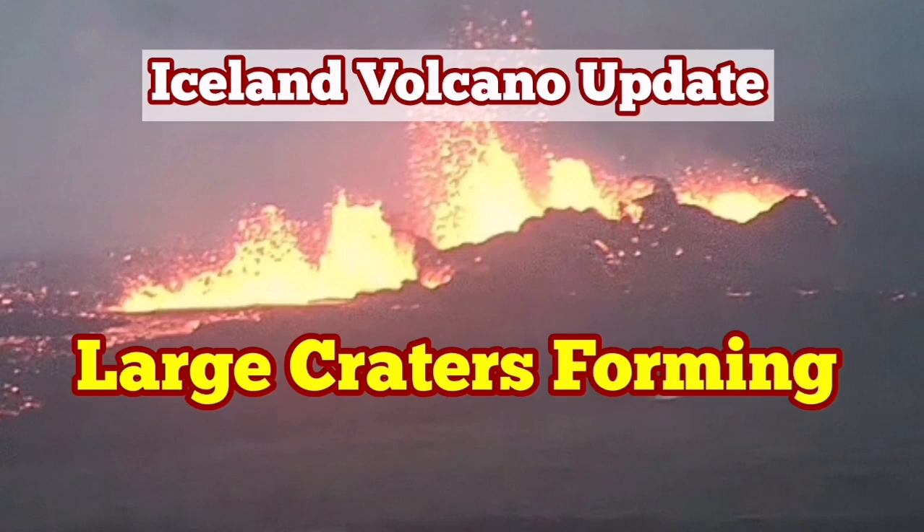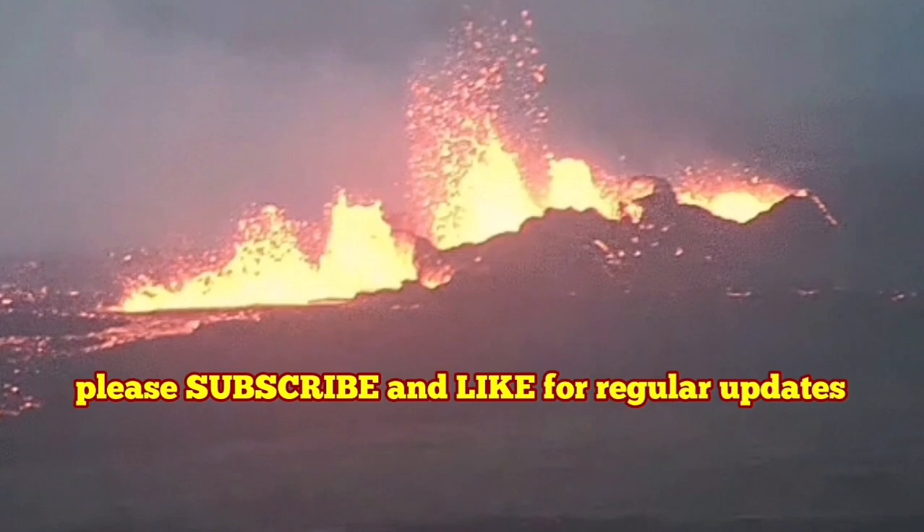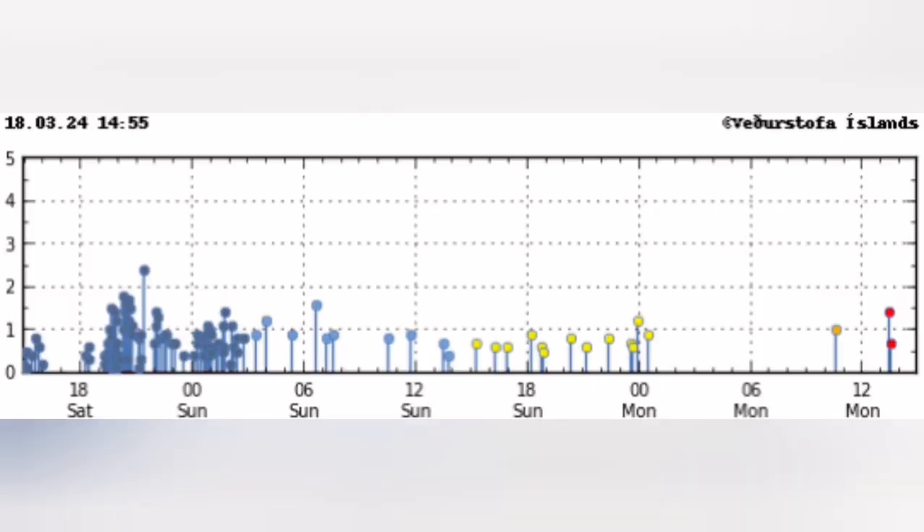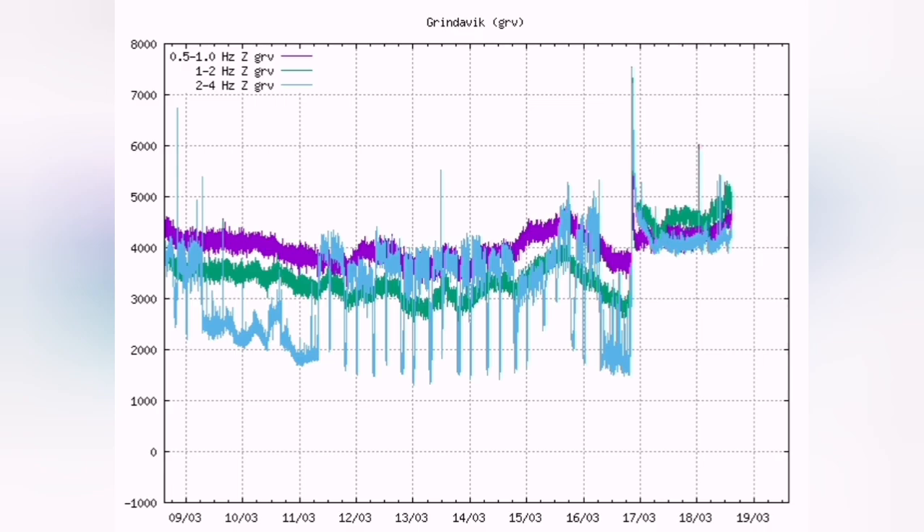The fourth eruption in the Swartsegi volcanic system of the Reykjanes Peninsula of Iceland is continuing. There is no tremor activity, which means the magma is flowing without any resistance from the rocks on the way. It is flowing through the sill and the dyke upward and reaching the surface.